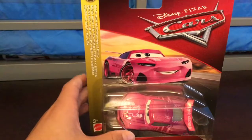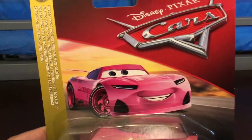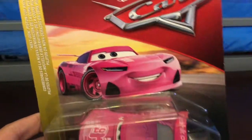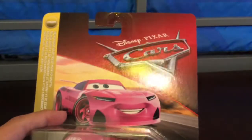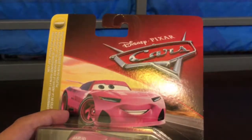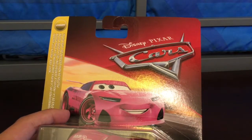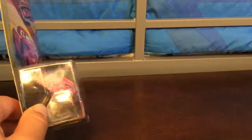Look at the package here. We have a nice big picture of him. Some of them have really small pictures. We have a nice Cars logo — not Cars 3. You can kind of see him there, but with this blister kind of little thing.